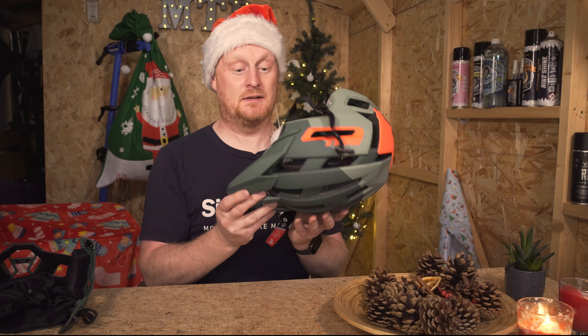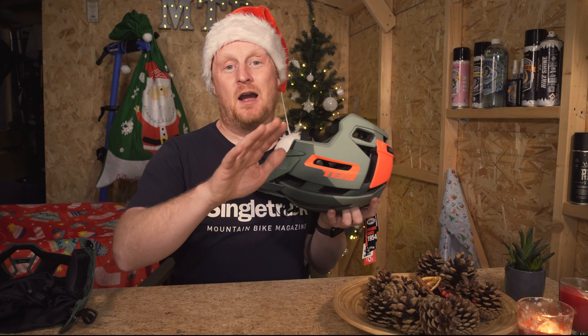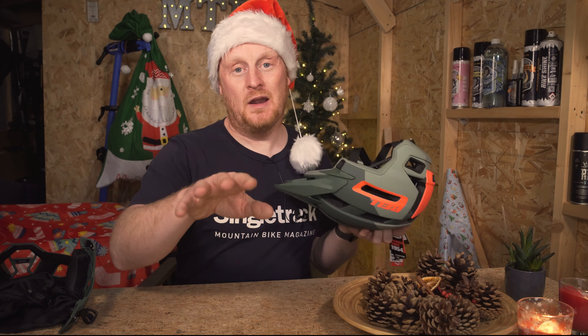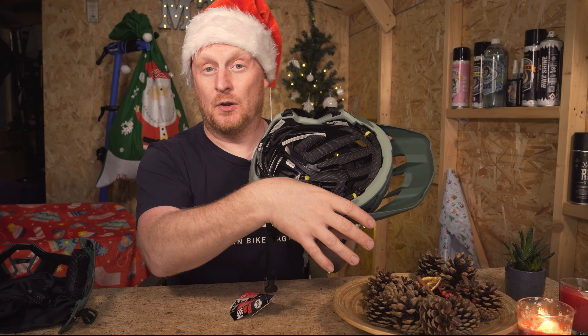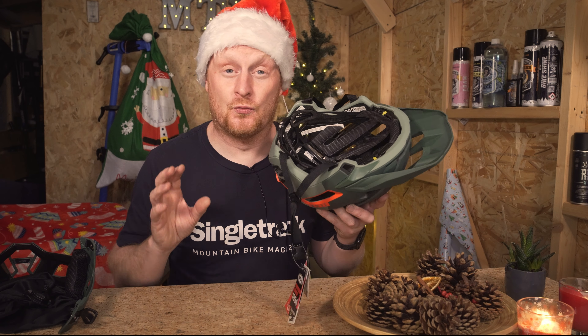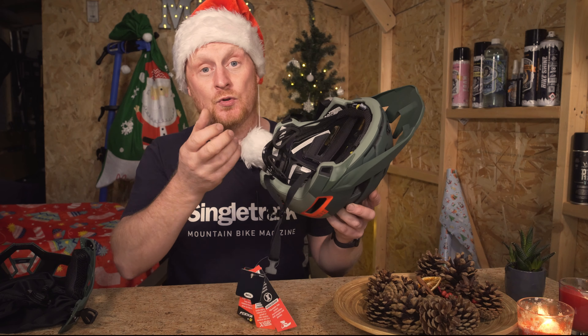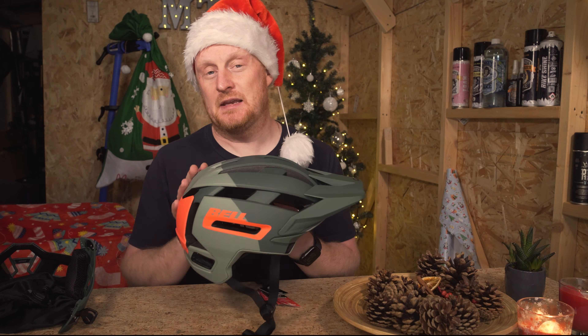Look how thin this helmet is and feel how light it is — when you win it, you'll feel how light it is. It's so well thought out and well designed. Other cool features include the X-Static internal foam lining, and there's a really nice padding that's antibacterial, so it won't get too sweaty or smelly. It wicks away moisture, dries really quickly, and can be removed for easy washing.